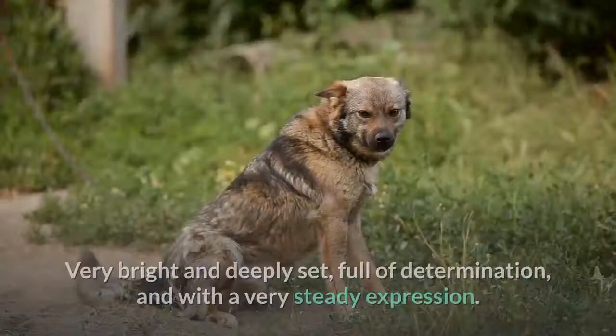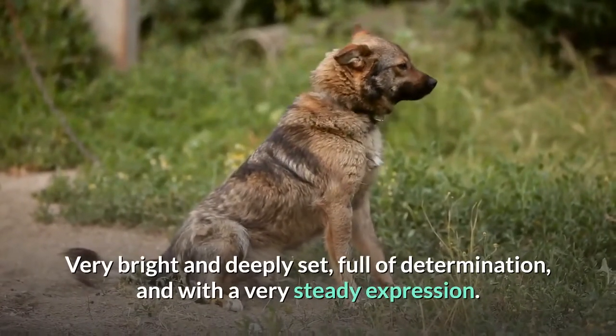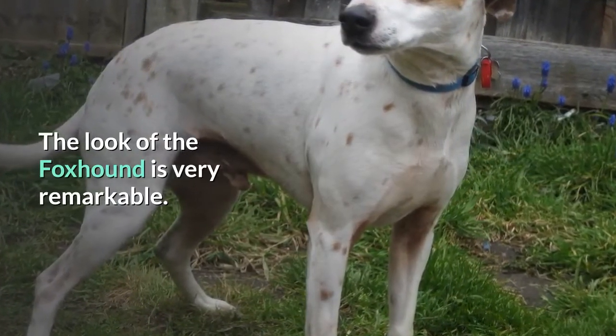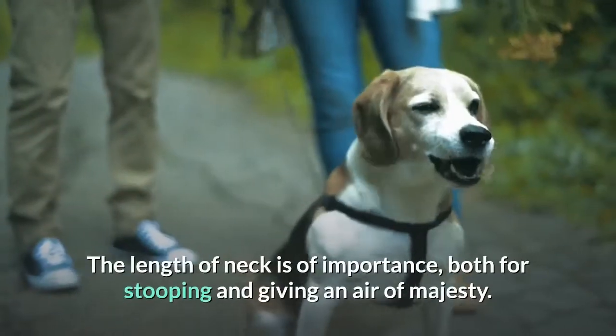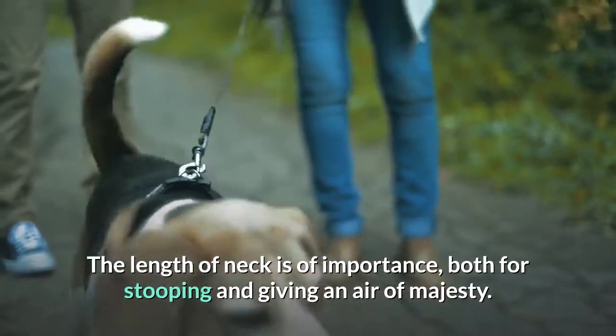Eyes: Very bright and deeply set, full of determination, and with a very steady expression. The look of the foxhound is very remarkable. Neck should be perfectly clean, no skin ruffle whatever. The length of neck is of importance, both for stooping and giving an air of majesty.